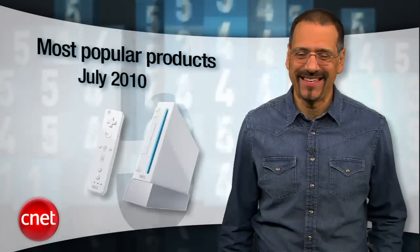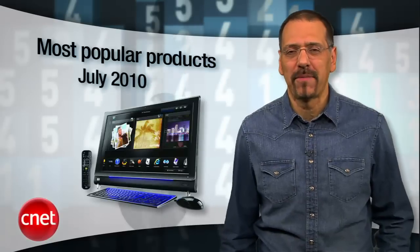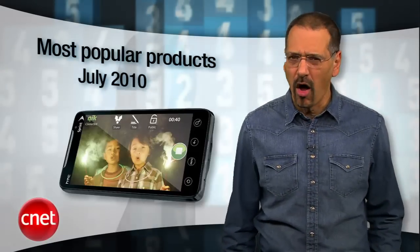If you need any evidence that smartphones have become the master device of everyone's digital life, this edition of CNET Top 5 is it. I'm Brian Cooley with the top 5 most popular products on CNET as of July 2010. And they're all phones.